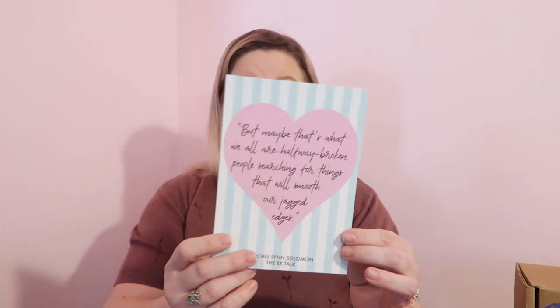As the show gets bigger, so does their deception — especially when Shay and Dominic start to fall for each other. In an industry that values truth, getting caught could mean the end of more than just their careers. This sounds super cute. We have a signed bookplate and a print that says 'maybe that's what we all are — halfway broken people searching for things that will smooth our jagged edges.' There's also a note from the author on the back, confirming this is the special edition steamy romance box.